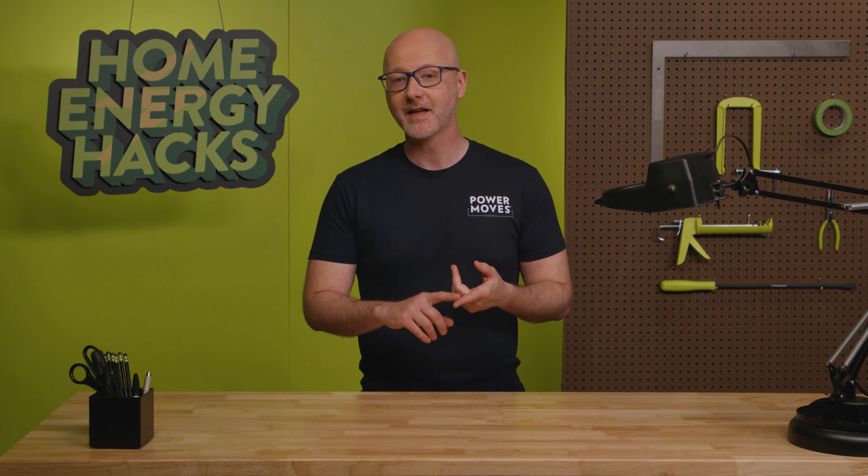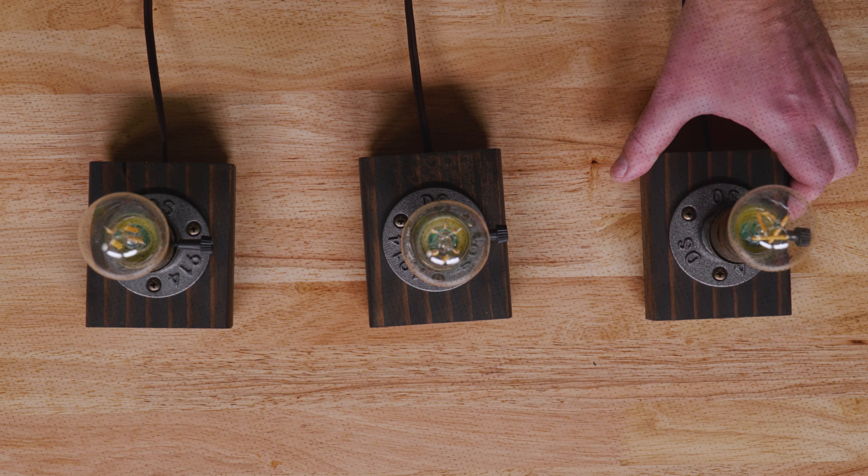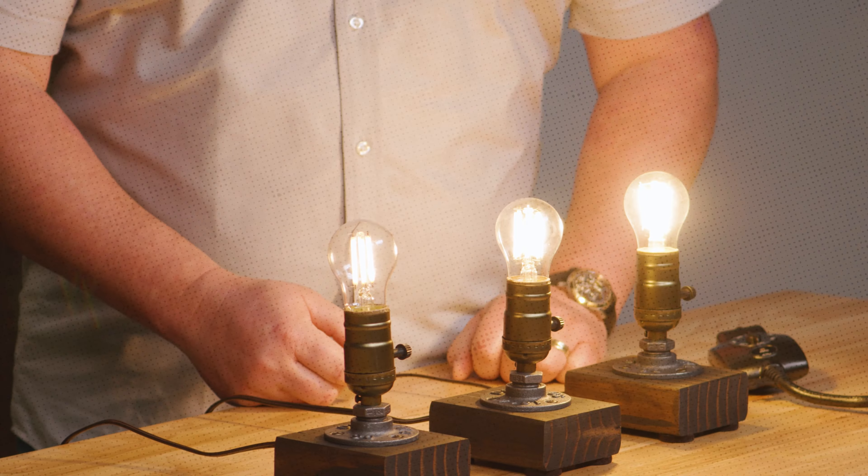I've got ideas about outdoor lighting — specifically, how to maximize the three S's: savings, safety, and security. Welcome to Home Energy Hacks, a web series where we give homeowners like you quick and easy tips to save energy and money.